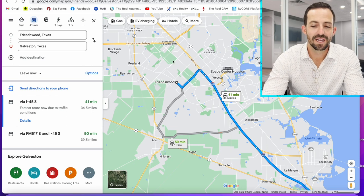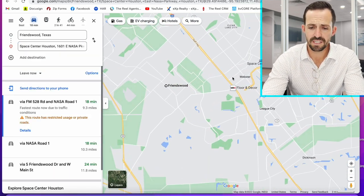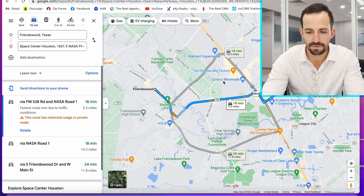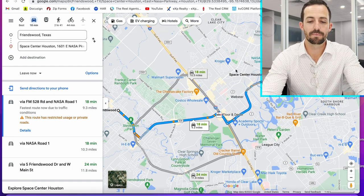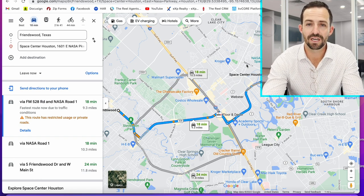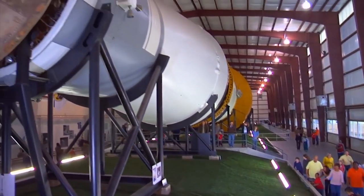There are a couple of cool things around Friendswood. You've got the Space Center — it's not in Friendswood but it's very close by, about 10 minutes away. This is NASA's mission control. If you've ever heard 'Houston, we have a problem' — after rockets are launched in Florida, within about 10 seconds Houston takes over. It's a great place to take the kids. We did field trips there growing up.